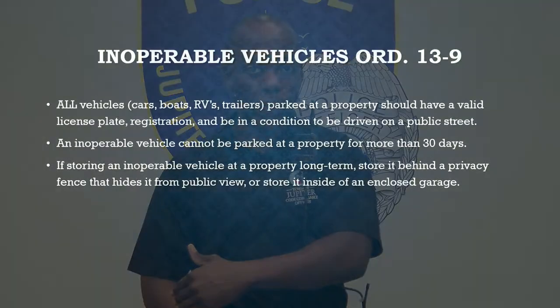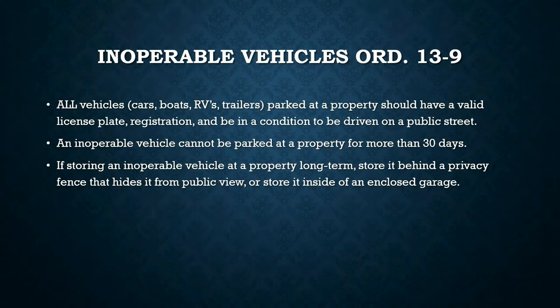Any inoperable vehicle that may need a new engine, axle, or other repairs can be kept on your property for 30 days. However, if you are going to have a vehicle long term that's not in working condition, we ask that you relocate it to the backyard — if your backyard has a privacy or opaque fence — or into a garage where the car is blocked from view.